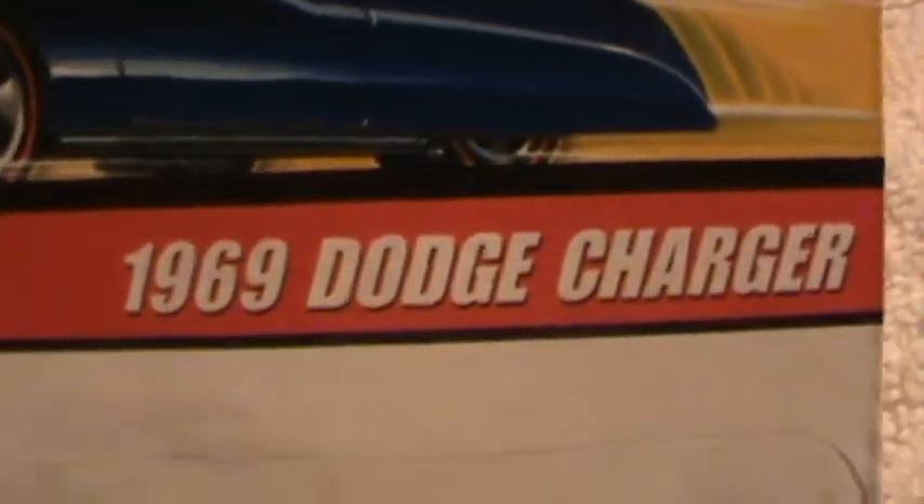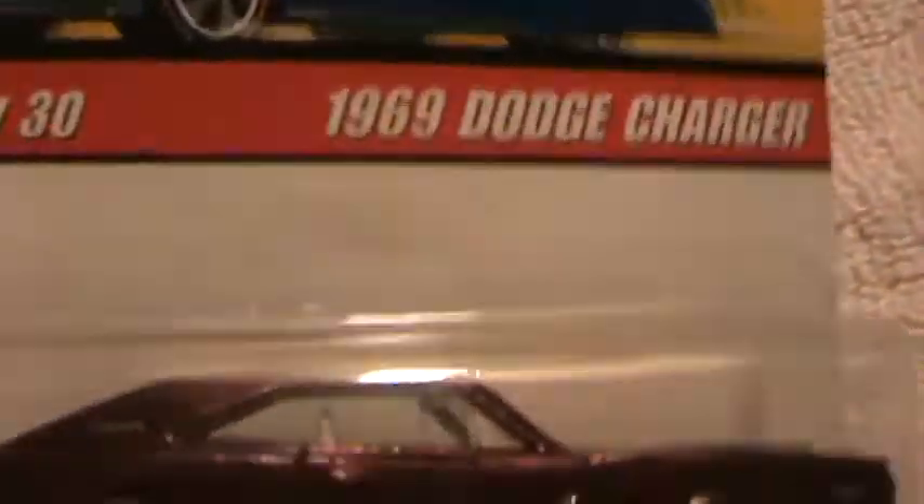1969 Dodge Charger. Red — that's candy red, see? Look how it shines like beautiful golden blood, man. How the camera rips around it like fire and ice.